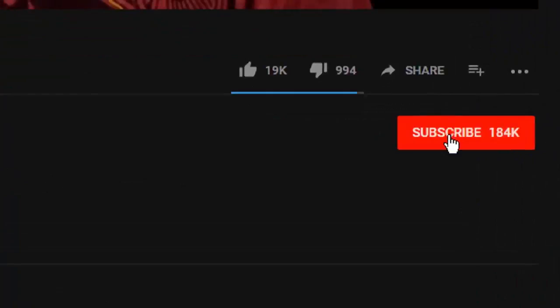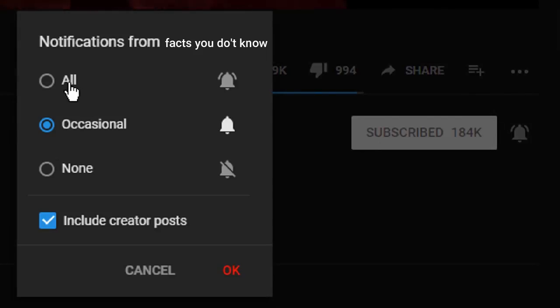What's going on? It's Facts You Don't Know. If it's your first time here and you want to find out new facts that will definitely make you smarter and more well-informed, make sure to subscribe and activate the notifications bell so you don't miss anything.